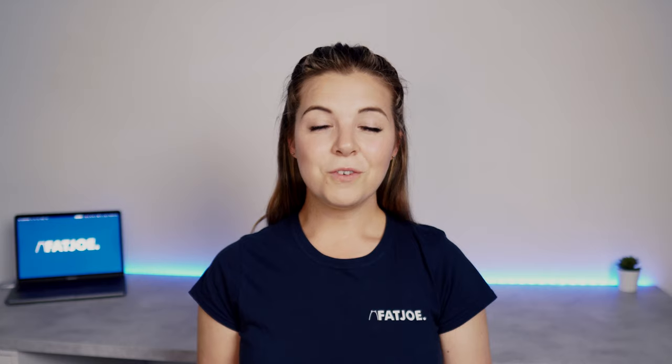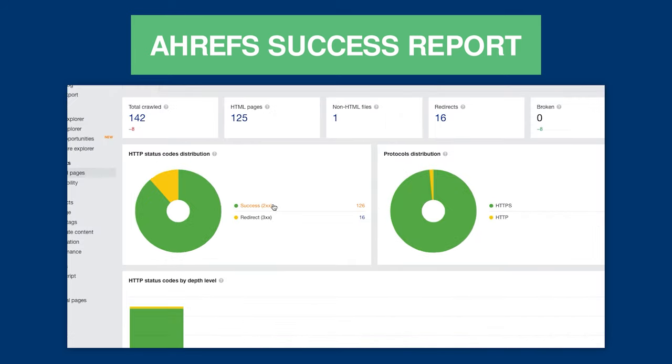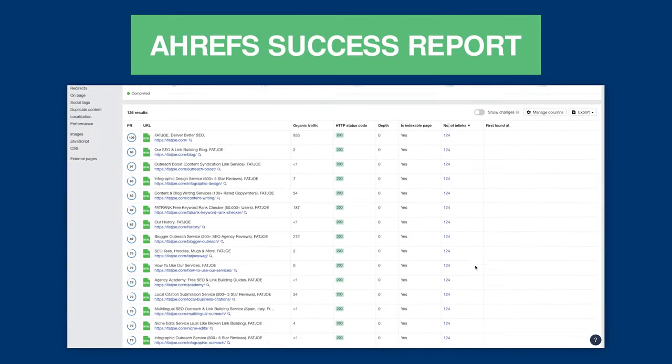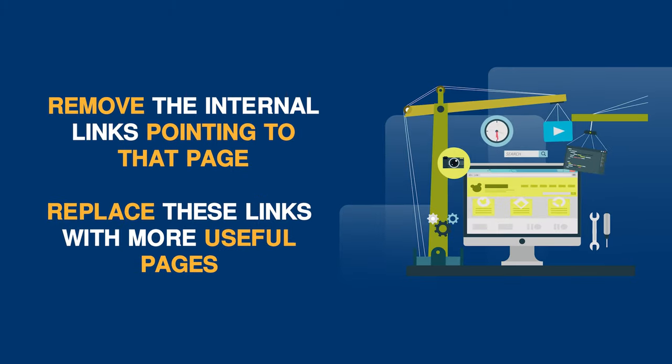Tip 7: Remove links to unimportant pages. Removing multiple links to unimportant pages can help SEO because you're wasting valuable link equity if these links aren't needed for navigational purposes. You want to make it super clear to Google which pages are the most important so it knows which ones it needs to rank. You can find these pages by navigating to internal pages on Ahrefs and clicking the success report. Sort the list by number of in-links from high to low, and scan through looking for pages that aren't as important — such as outdated content or non-indexable pages. Remove or replace the internal links pointing to those pages, or even delete the page altogether.